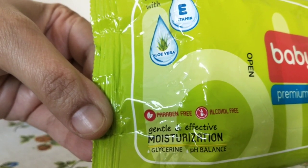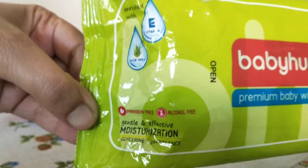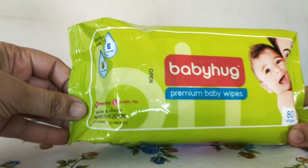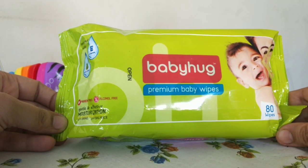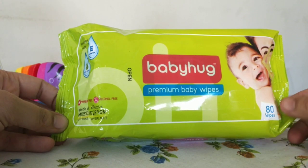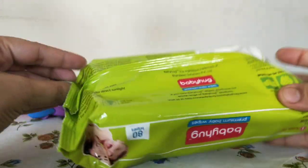It's paraben-free and alcohol-free — that's very very important. I do not want to buy any wet wipes that are not paraben-free or alcohol-free. So I was very happy with this. There are 80 wet wipes in this pack.